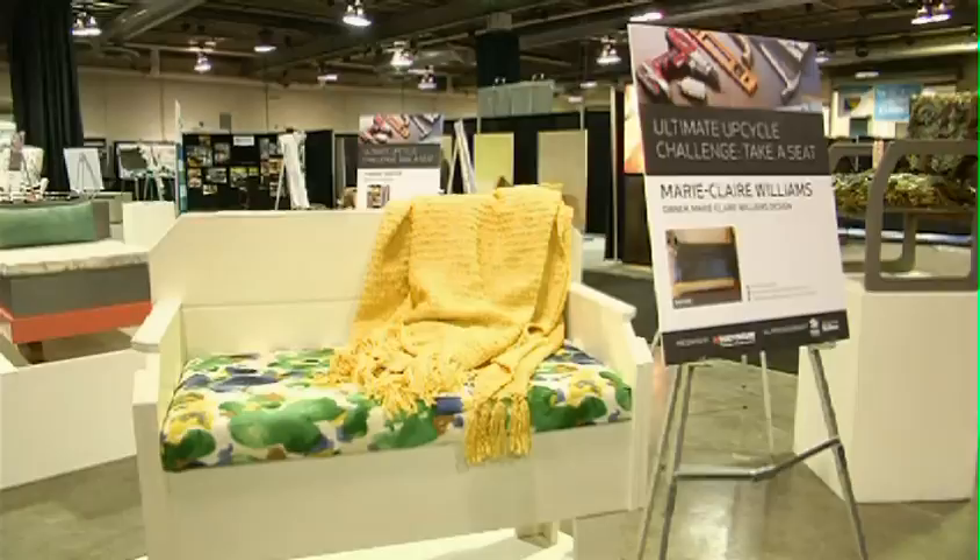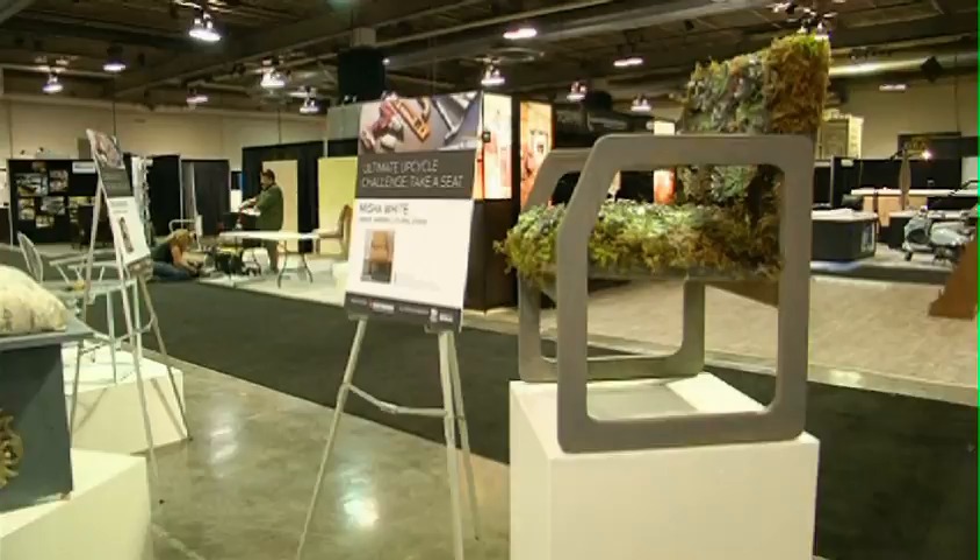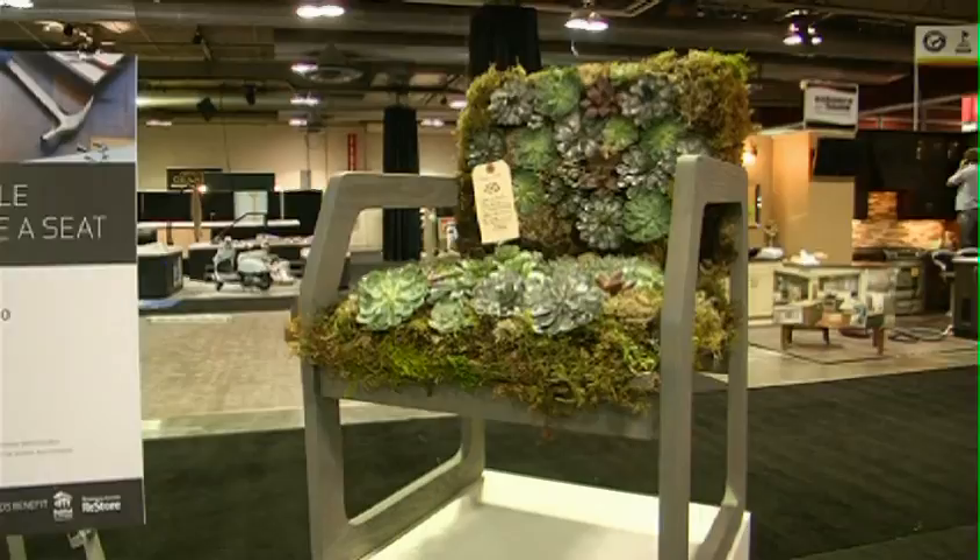Okay, we're coming across something really unique — it's the Ultimate Upcycle Challenge. It says 'take a seat.' What have you done here? So we have paired up with ten tastemakers, we have paired up with designers and basically what they've done is... Is that a tree chair? It is a tree chair.